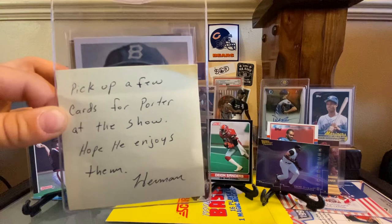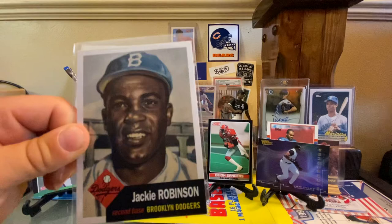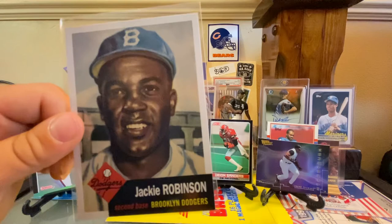He sent a little note: 'I picked up a few of these cards for Porter at the show. I hope he enjoys them — Herman.' Here is, I think from 2019, Iconic Cards — Jackie Robinson. Oh, it's a beautiful card. Isn't this like the 1949 set?